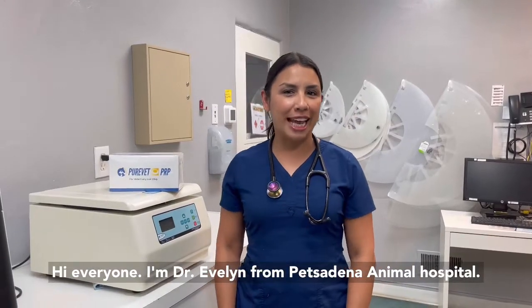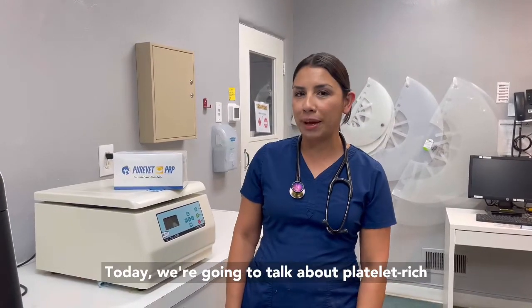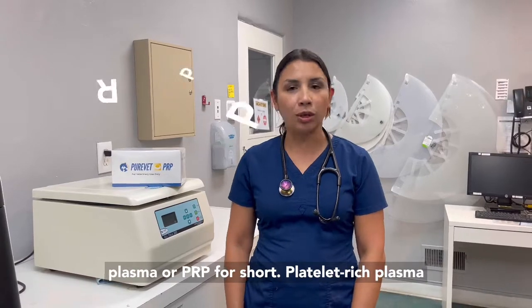Hi everyone, I'm Dr. Evelyn from Petsadena Animal Hospital. Today we're going to talk about platelet-rich plasma, or PRP for short.